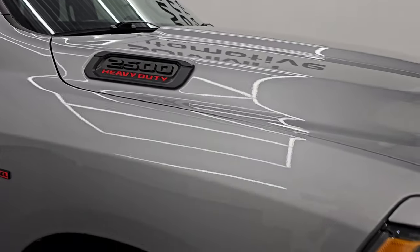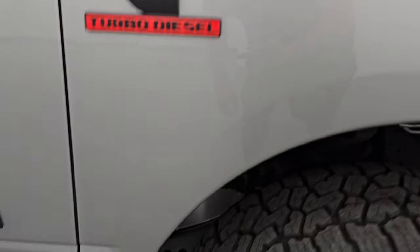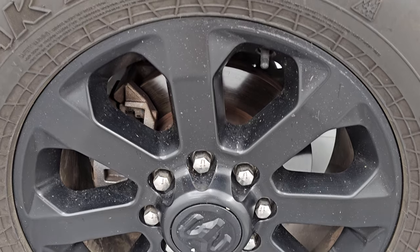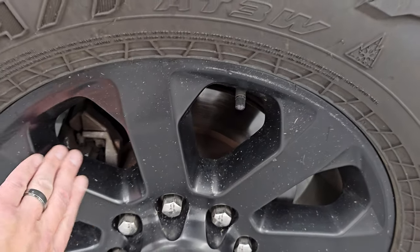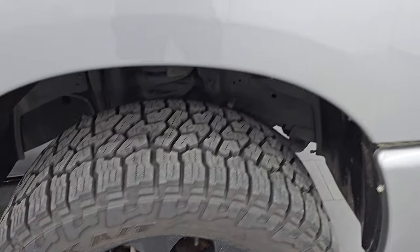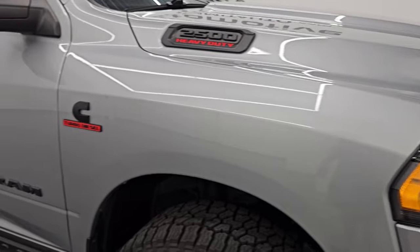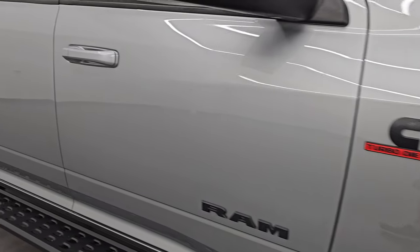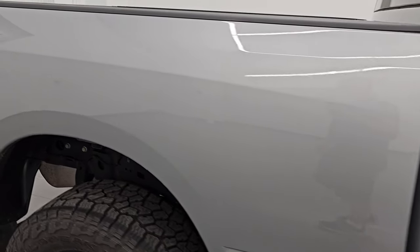The passenger side front fender looks good too, and the passenger side front wheel has no major scuffs or scrapes — just a little bit of dust. The billet silver has got a lot of metal flake in it. Looks really good — a lot of shimmer, especially in the sunlight. As you go down this side of the 2022 Ram 2500, take note of how clean the body is and how reflective and mirror-like that paint is.